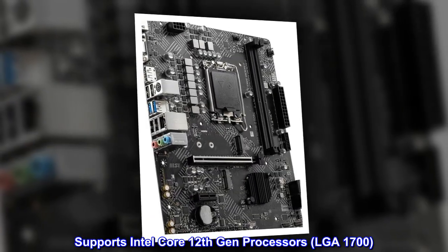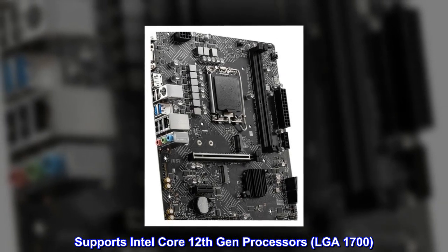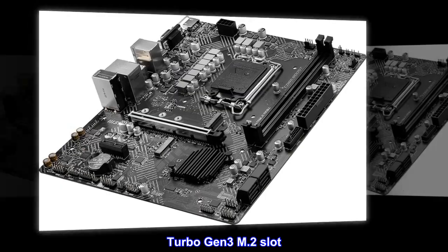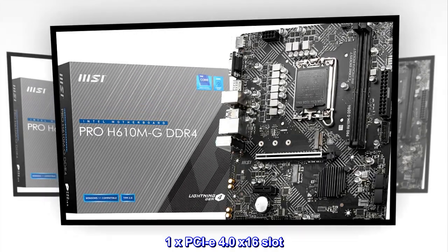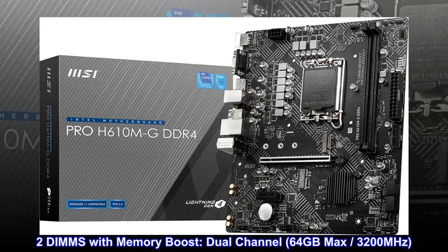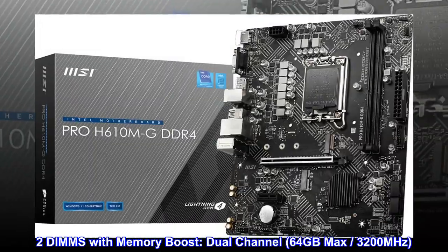Supports Intel Core 12th Gen processors, LGA 1700. Turbo Gen 3 M.2 slot. One PCIe 4.0 x16 slot. Two DIMMs with memory boost — dual channel, 64GB max, 3200MHz.